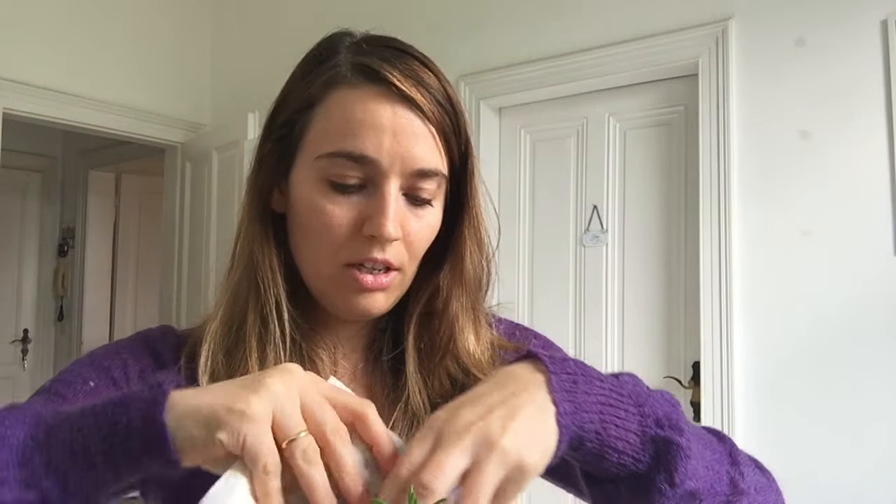Rosemary really goes well with roasted things — roasted vegetables, garlic, meat, roasted meat, poultry, pork, and lamb. You can store rosemary up to two weeks in the fridge, wrapped in a damp towel or a plastic bag.